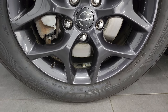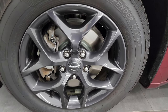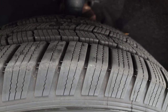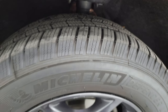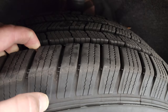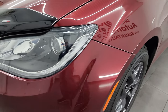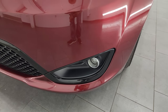This one comes with the granite crystal painted 18-inch alloy wheels and Michelin Defender 235/60R18 tires. These tires are very new — I would say 90% of the tread left, maybe even a little bit more. Front fender is in excellent condition; I didn't see any dents or dings. It does come with the projector style headlamps, LED running lights, and projector style fog lamps.